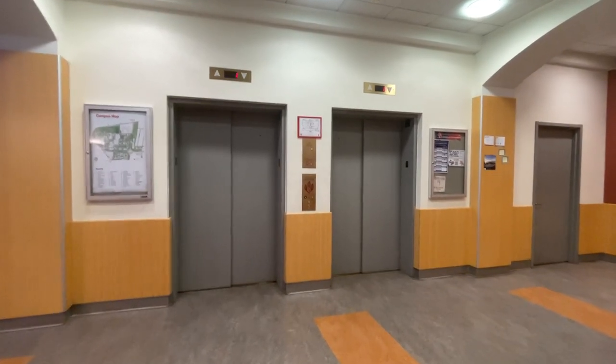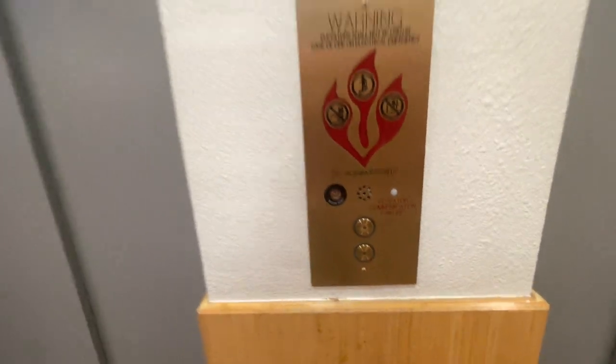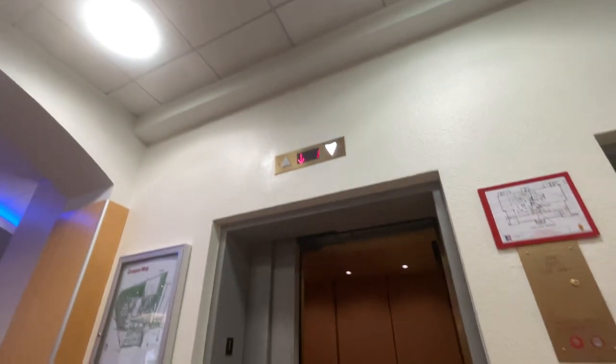These are the elevators at the Mary Graydon University Center in American University. Wow, these are nice mods.